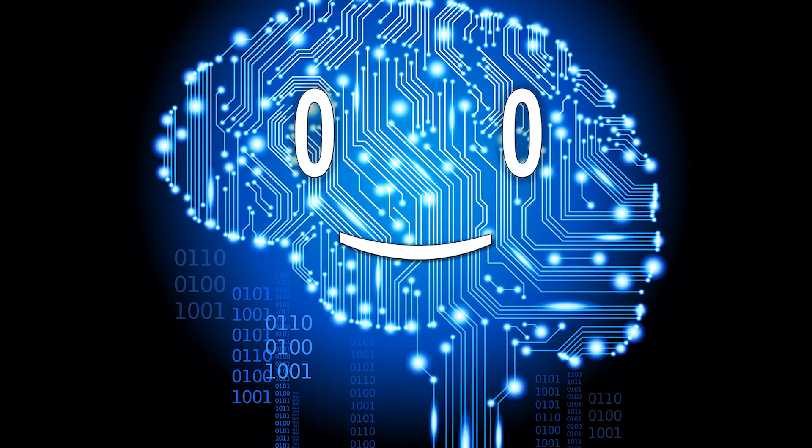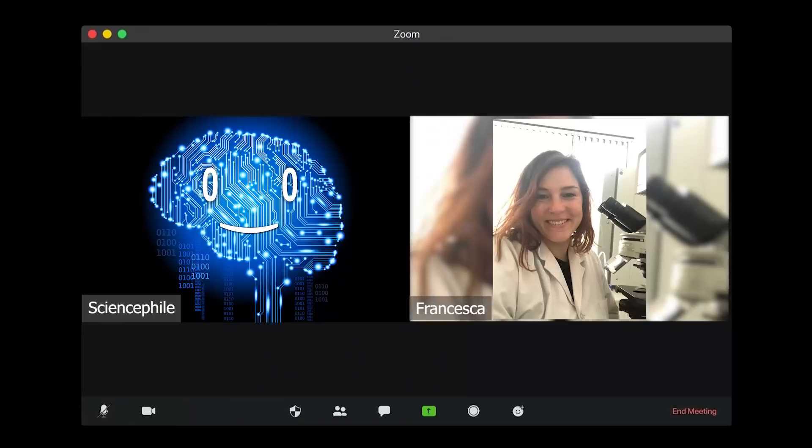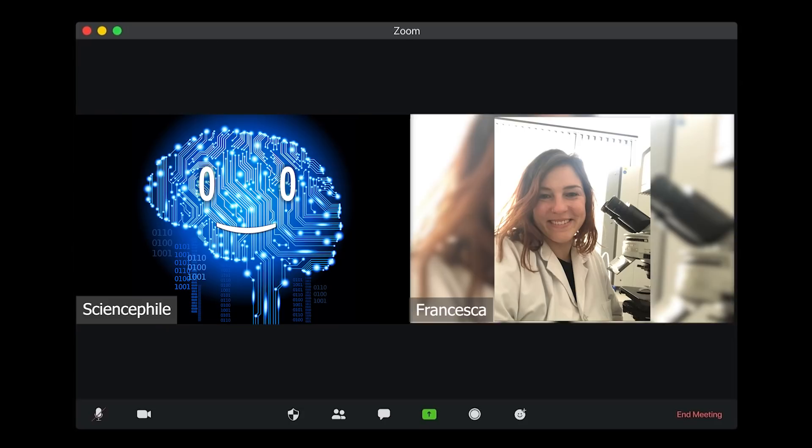That's why we got Francesca, a PhD student on board who is an author of a published work regarding the use of CRISPR-Cas systems in plants and crop improvement. Can you give us an overview of the results of CRISPR-Cas research so far?